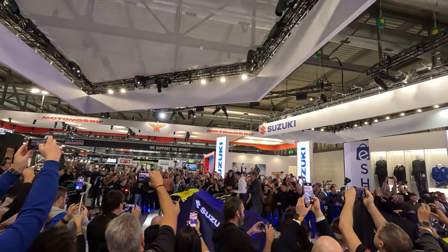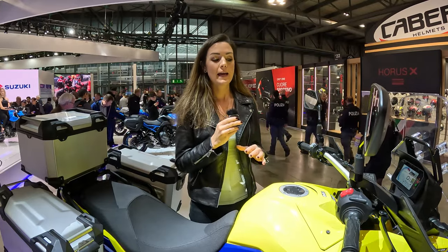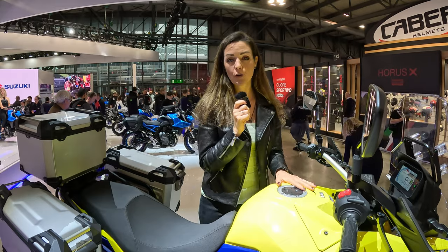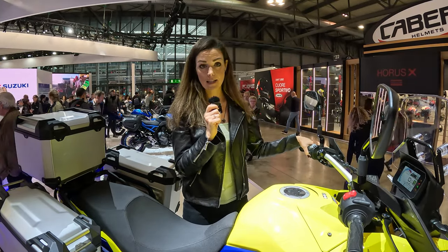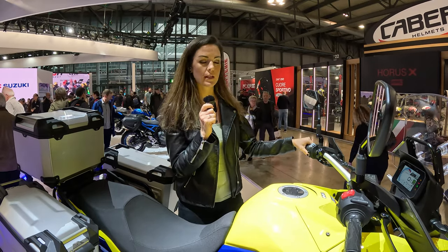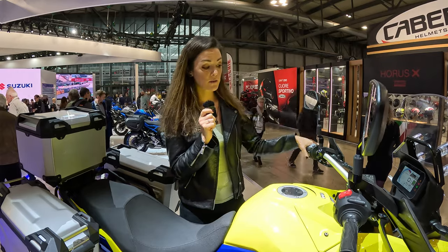The new V-Strom 800. What's kind of funny about it is that even though the name is still V-Strom, it no longer has a V-twin. Now we have a parallel twin with 776cc, which delivers 84 horsepower and 78 Newton meters.